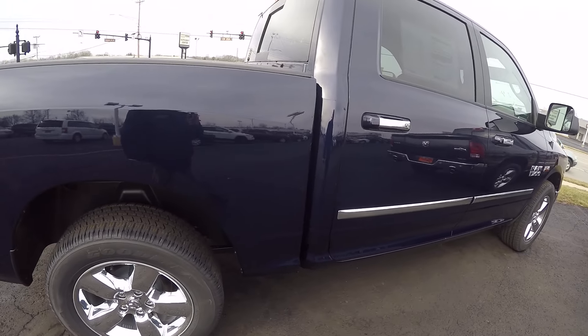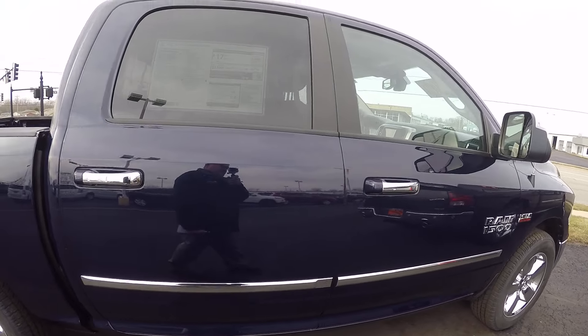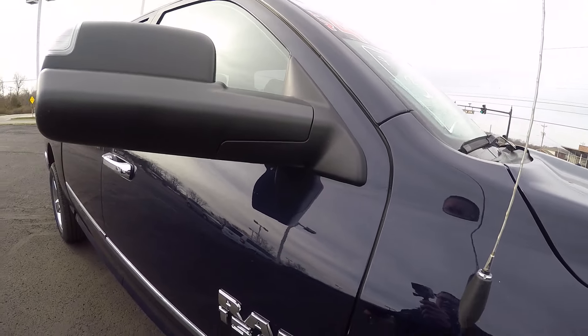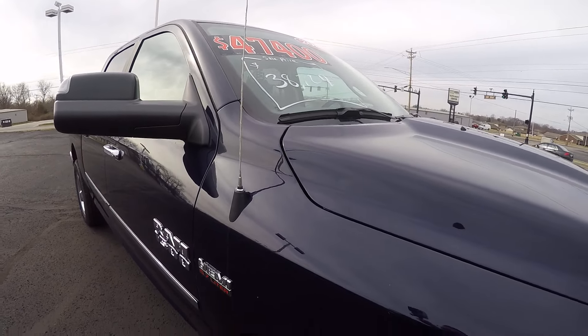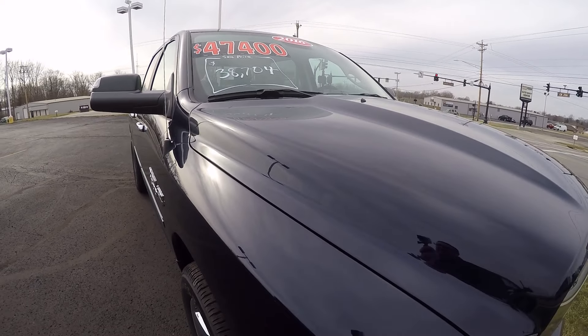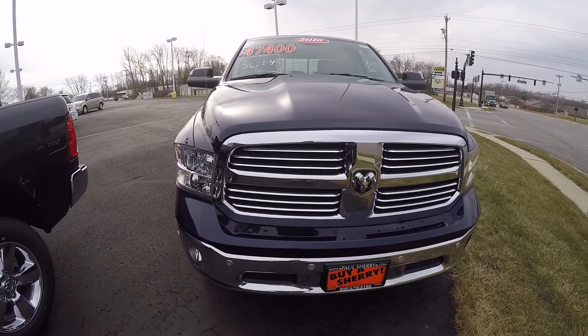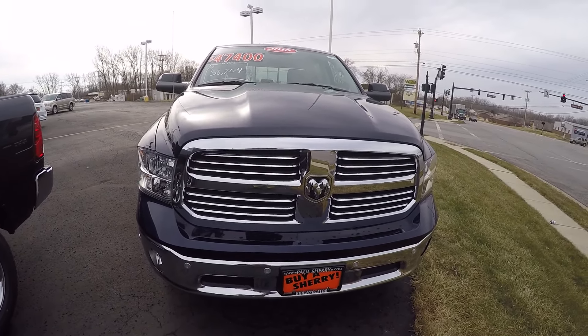What a nice truck. 2016 Ram 1500 with a Hemi, 8-speed transmission, true blue in color, Bighorn Edition, here at Sherry Chrysler Dodge Jeep Ram and RVs in Peckville, Ohio. Come see me, Nick Ruiz.